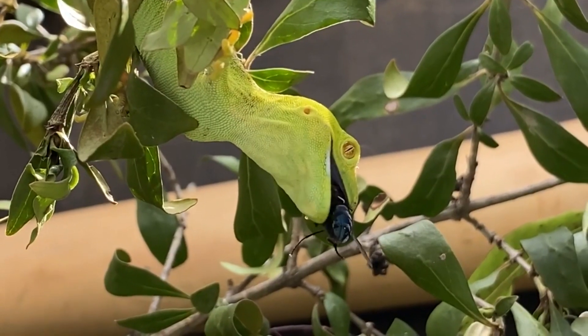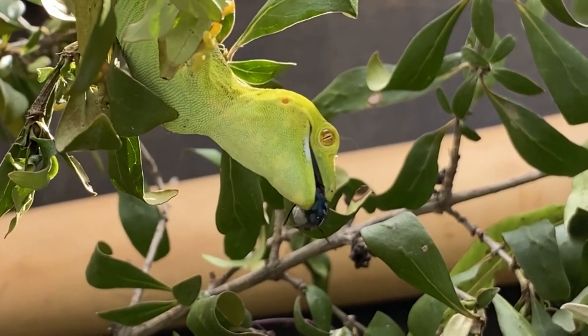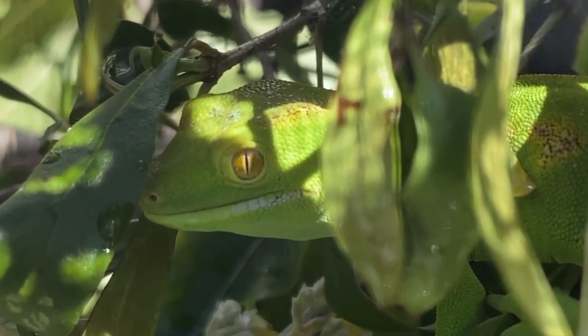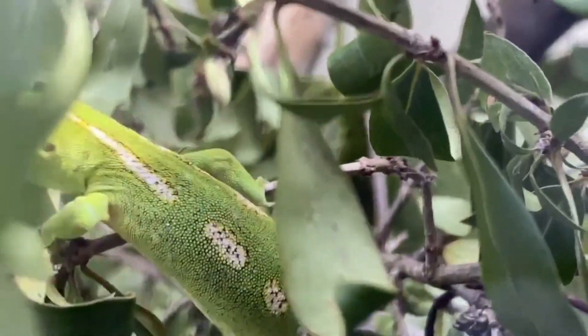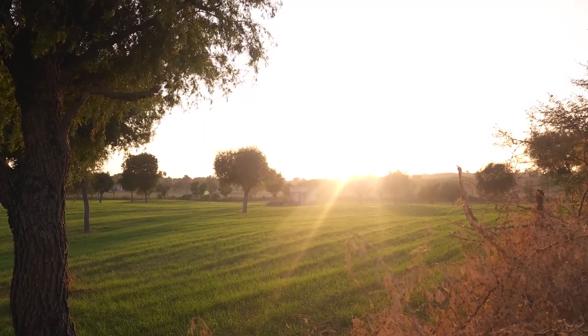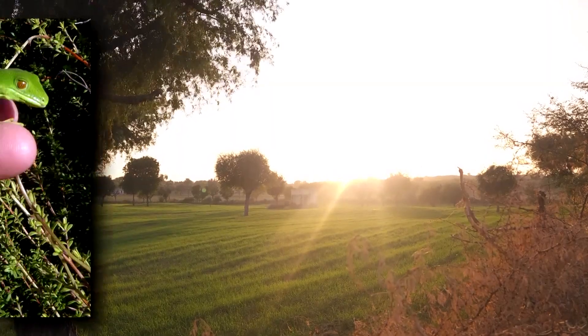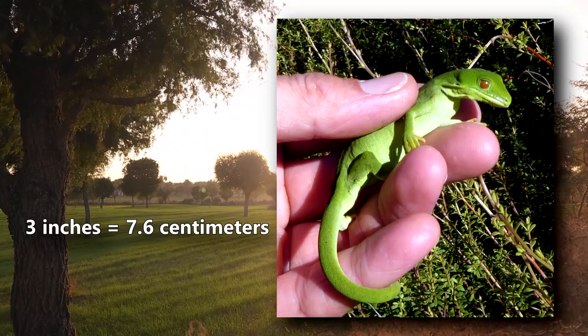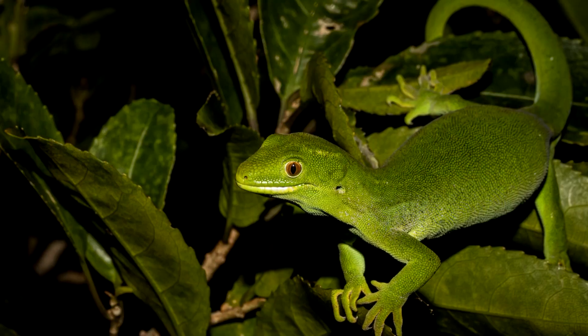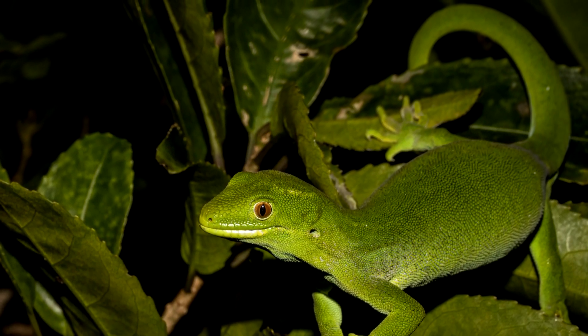The males will engage in combat over females, and once a mate is secured, a male will guard her from any other suitors. Green geckos mate shortly after the female gives birth. These are long-lived lizards, reaching 20 to 30 years of age. In size, green geckos are about three inches from the tip of their nose to the base of their tail, and their tail is usually longer than their body.